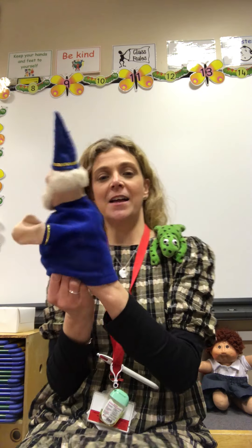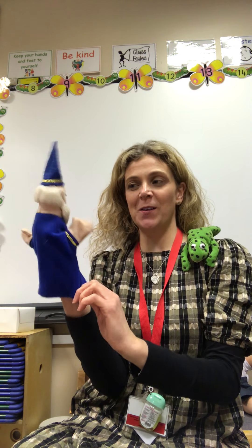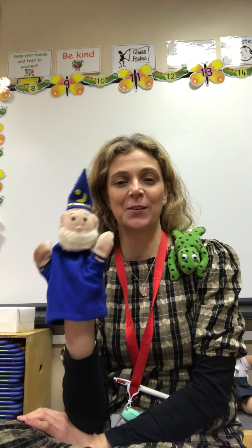Before we go, we will sing our alphabet song together. Do you know this one, Wacky Wizard? He does, and he's learning the names as well. Well done! So we'll pop Fred Frog on there and Wacky Wizard, and we will all sing our alphabet song together. Are we ready?